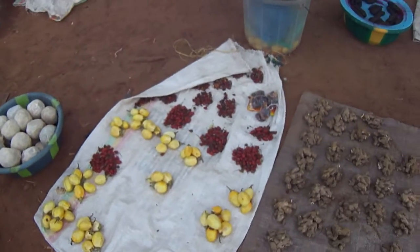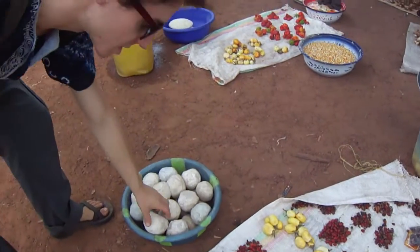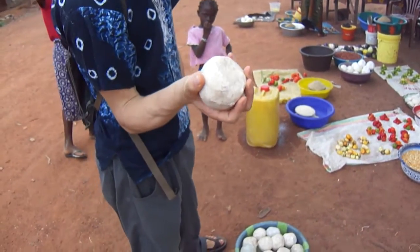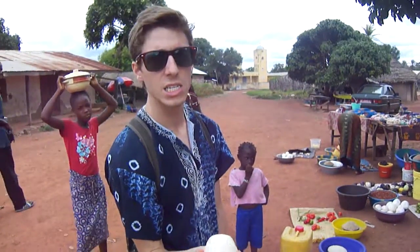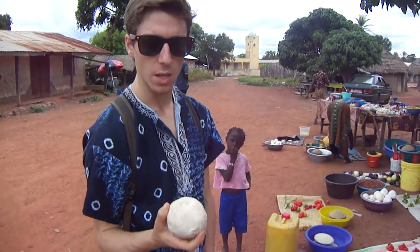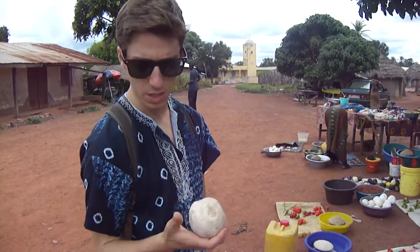These are little bitter eggplant. This is handmade soap. They just take palm oil and caustic acid and mix them together with some other ingredients to make soap. This is used for both washing yourself as well as clothes.